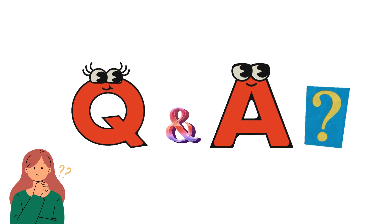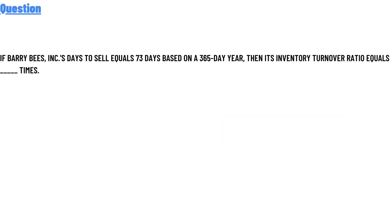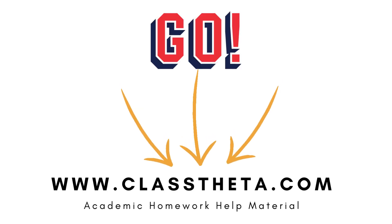Today's question is: if Barry B's Inc days to sell equals 73 days, based on a 365-day year, what does the inventory turnover ratio equal? The correct answer to the question is 5.